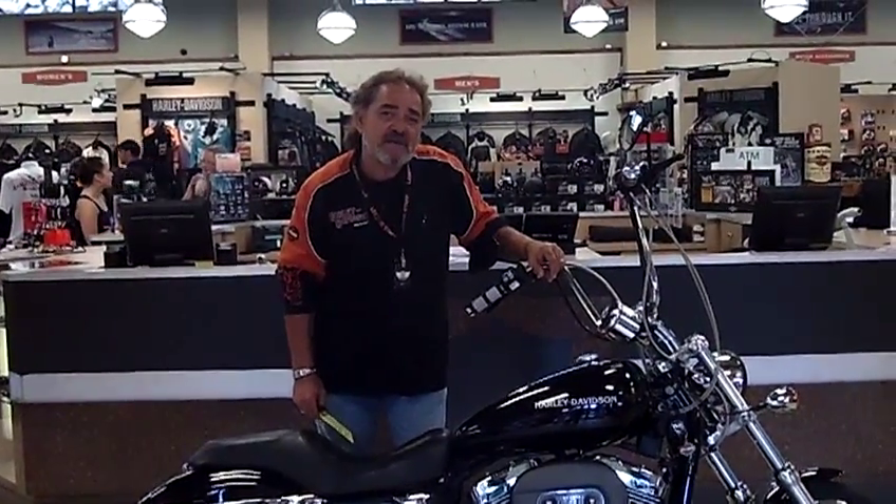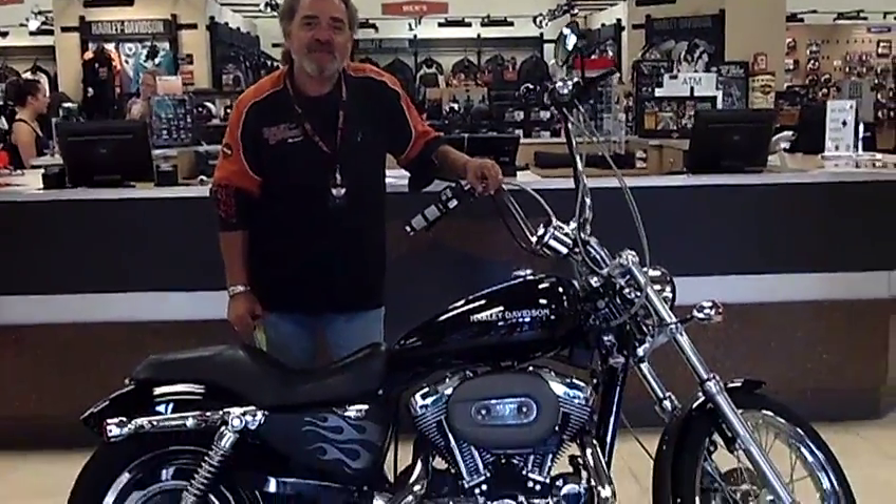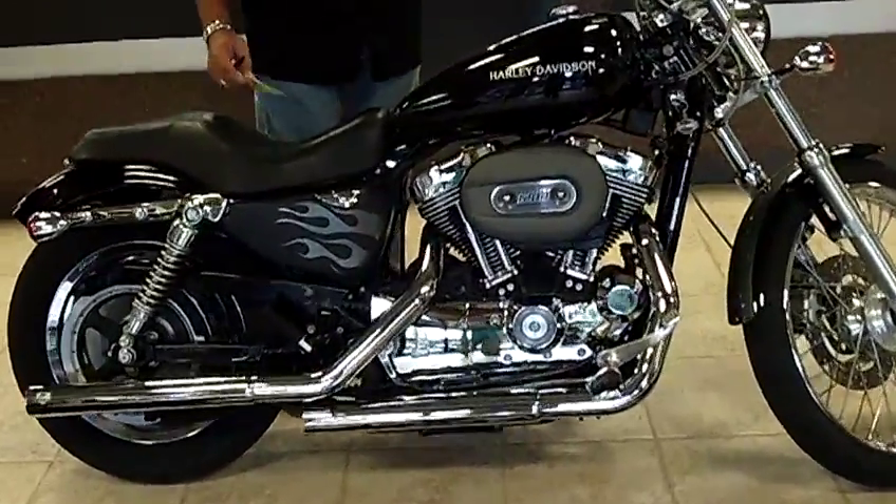Thank you for tuning in. This is BJ down at Legends Harley-Davidson in Silverdale, Washington. I have a beautiful nugget here — this is a 2005 XL1200 Custom.